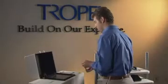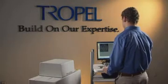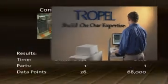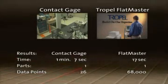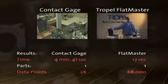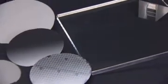Trapel metrology systems are easy to use and provide fast and highly accurate measurement capabilities that improve yield and greatly reduce the time to set up and change over manufacturing lines. We measured the same part on a contact gauge and on the FlatMaster system — the difference in the results from measurement time to the amount of data collected was astounding. No matter what your application, Corning-Trapel can design and integrate a system that's right for you.